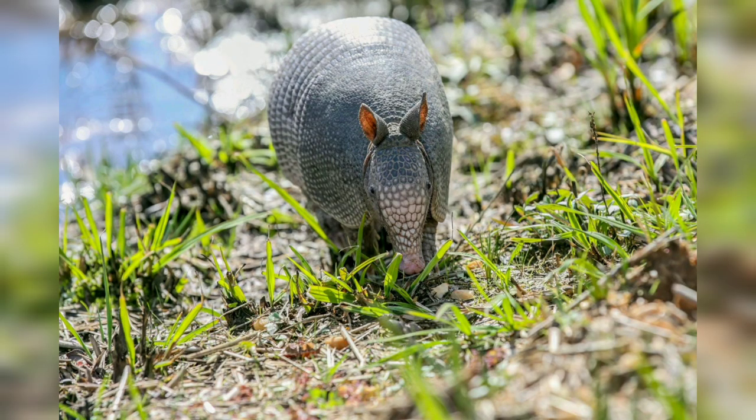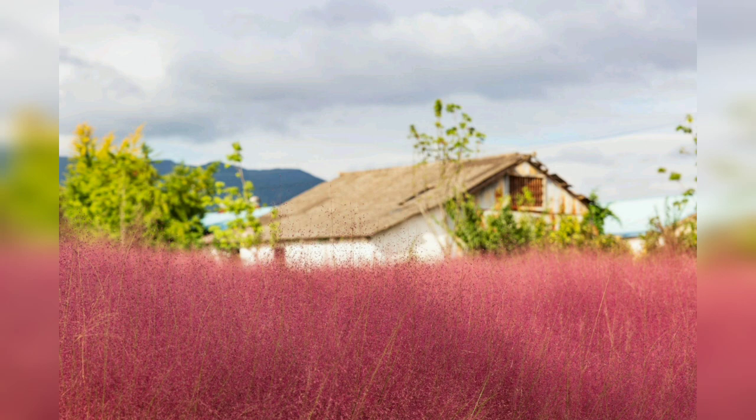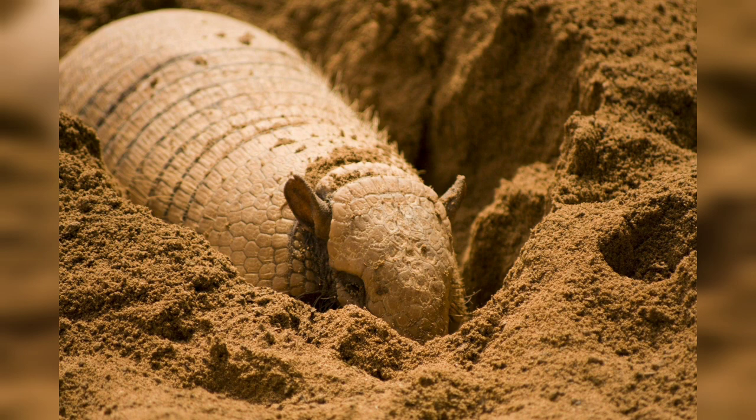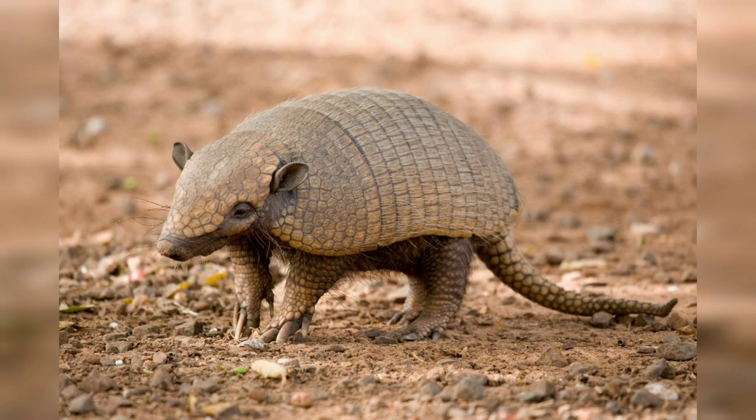Armadillos have a diverse range of habitats, adapting to environments ranging from grasslands and forests to deserts. The nine-banded armadillo in particular has expanded its range significantly in recent years — originally native to South America, it has now established populations in the southern United States, including Texas, Florida, and Louisiana. They are well known for their burrow systems, which serve various purposes including shelter, nesting, and raising their young.